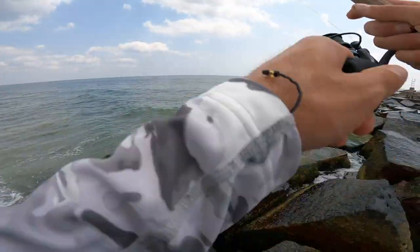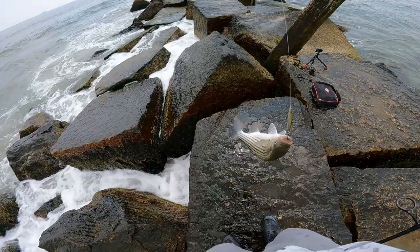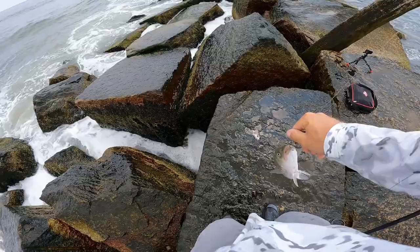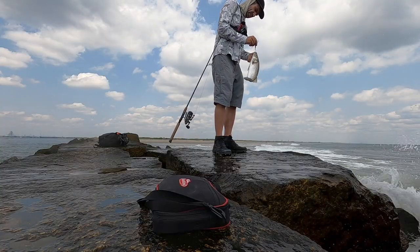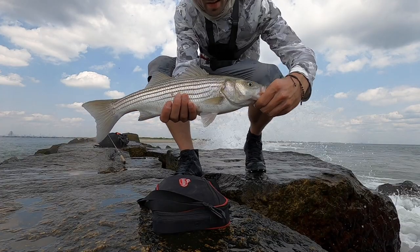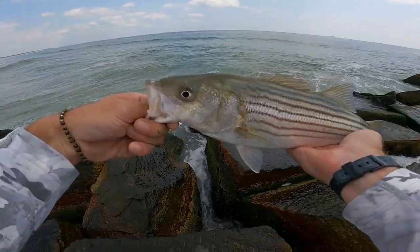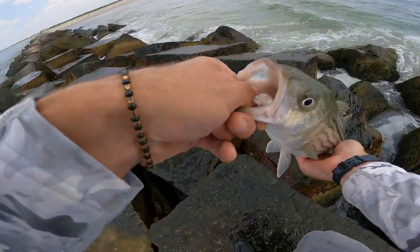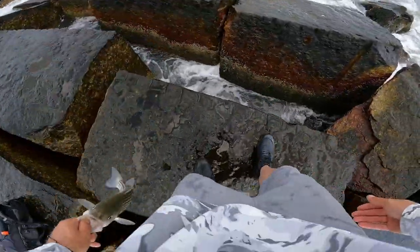Something — I think this might be another striper. Well, bigger than the one before. It's a decent fish. Just going to get a quick picture with you, bud, and I'll get you on your way. I already got the other camera rolling. Don't worry. Nice fish. See you later.